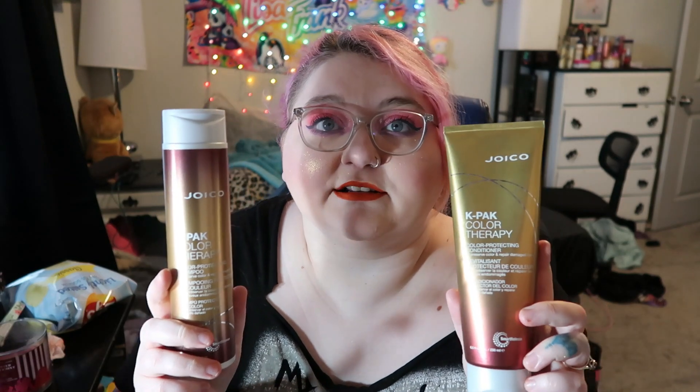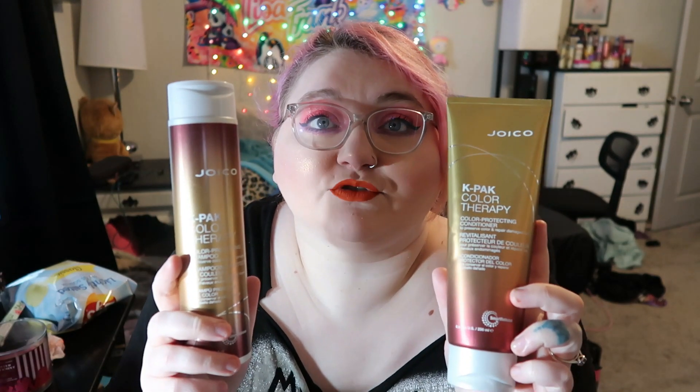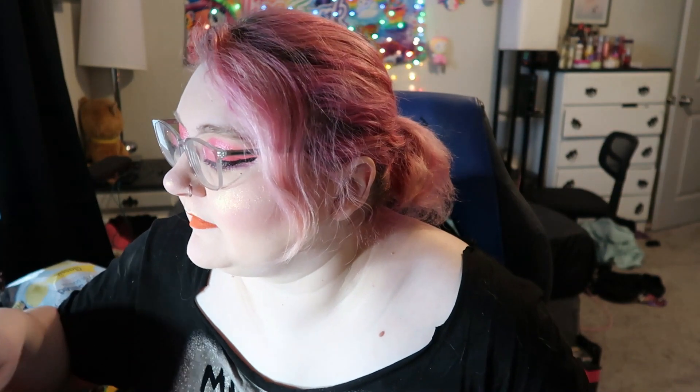This is the Joico K-PAK Color Therapy color protecting shampoo and conditioner — it's to repair damaged hair and preserve color, and it was really really good. I got this set at CosmoProf. I can get a discount on hair products because I was a hairdresser and I have my license, so I get all that stuff at a discounted price.